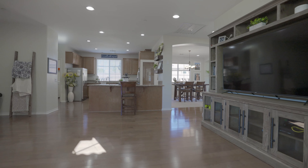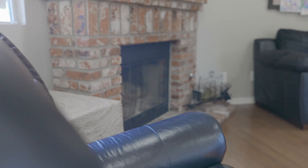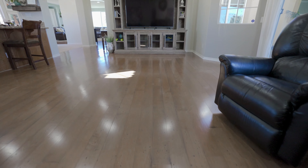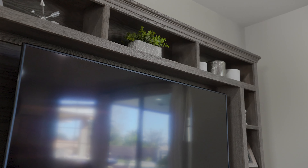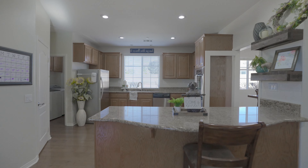From here, you'll head into the large great room. This room offers plenty of space for entertaining along with a cozy fireplace that adds to the room's ambiance.